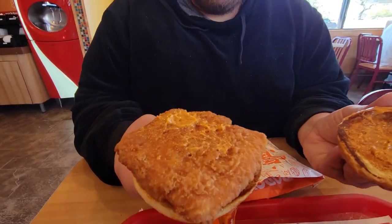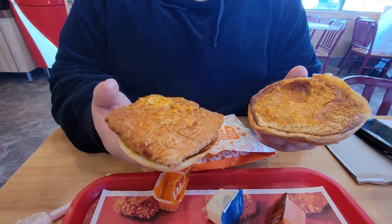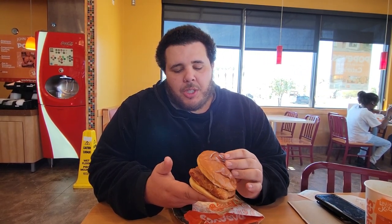Here we have the spicy flounder fish sandwich. Let's take a look at that. What makes it spicy is the sauce — same fish filet, and this is the same sauce they use on the chicken sandwich. Flounder — I feel like that's a unique fish. Let's see. Ariel's probably upset.